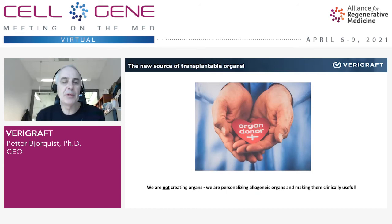To come to the point: we are not creating organs in Verigraft. We are personalizing them to allow patients to receive these organs and to overcome the big price of having to immunosuppress the immune system.